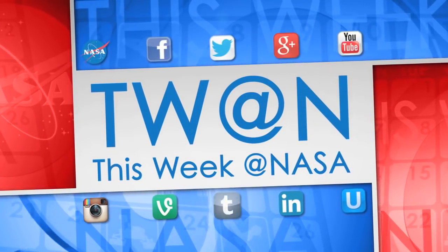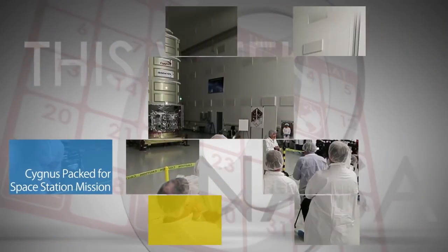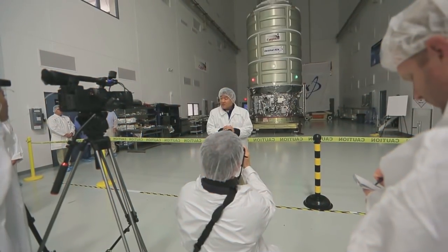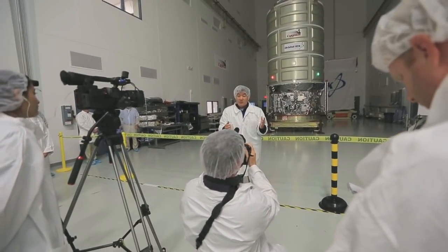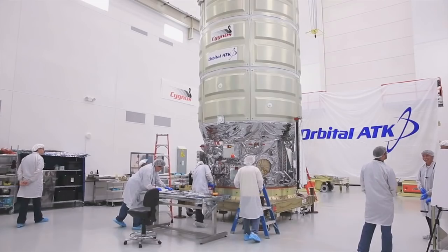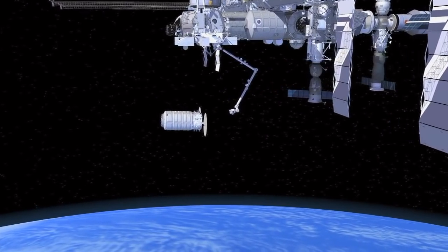Here's some of the stories trending this week at NASA. On June 7 at Wallops Flight Facility in Virginia, NASA and Orbital ATK hosted members of the media to see the Cygnus cargo spacecraft scheduled to fly the company's next delivery mission to the International Space Station.